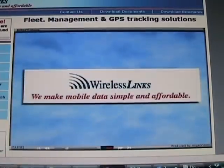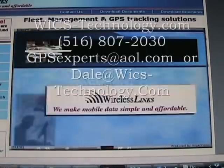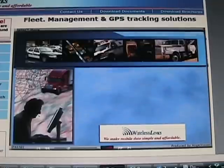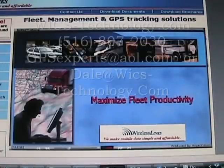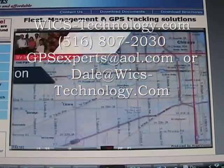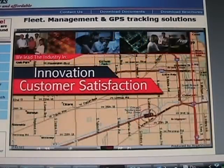With a fleet management solution from Wireless Links, you can manage your fleet from the convenience of your office seat. We provide you critical, real-time information so you can maximize fleet productivity. We lead the industry in innovation and customer satisfaction.